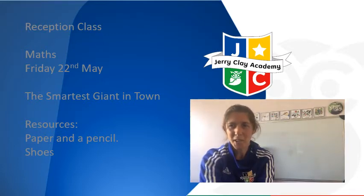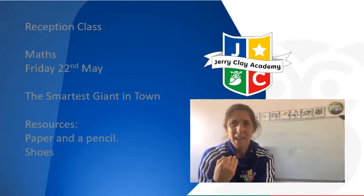Today we are going to be looking at a different number. We are going to be looking at the number eight. Eight.